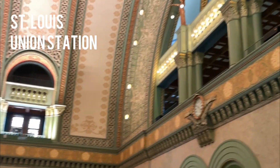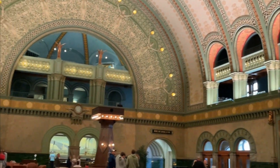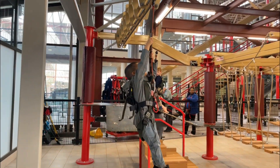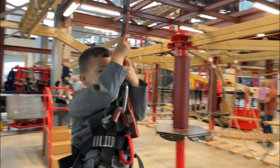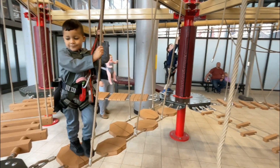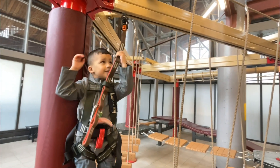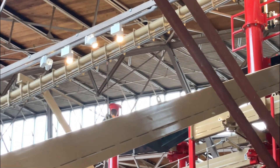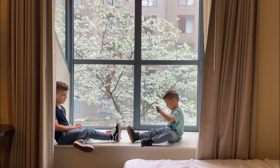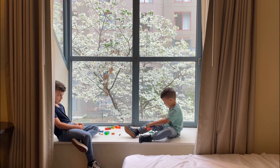We stayed at the Union Station Hotel, which is perfect for families with kids. There are bell stand and valet services if you need an extra hand. A ton of attractions like a ropes course, a mirror maze, an aquarium, a ferris wheel, and a fire and lights water show. When you get hungry, you don't even have to leave — there are breakfast, lunch, and dinner restaurants all within walking distance of your hotel room, located in a separate building between the lobby and the attractions. Rest assured, you will have a peaceful and quiet stay.